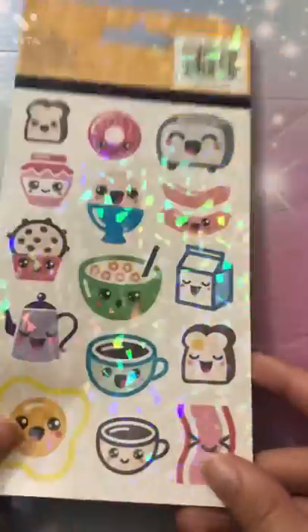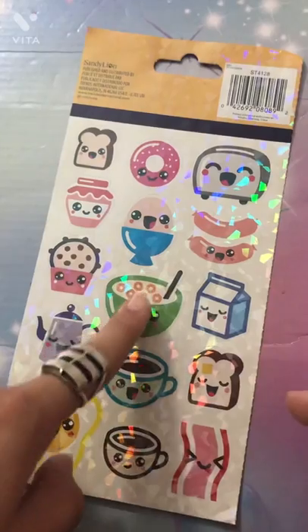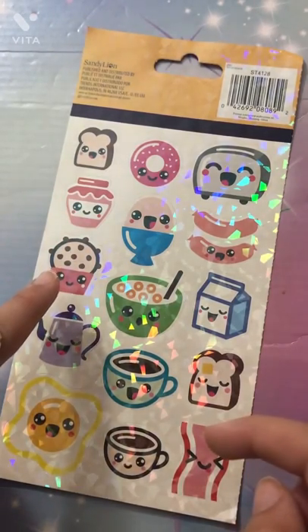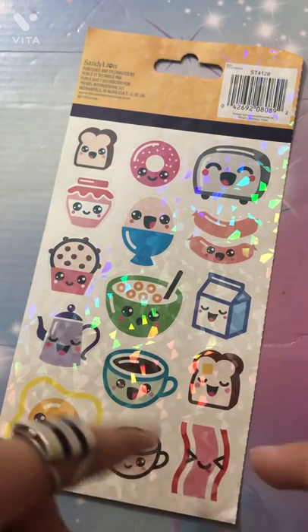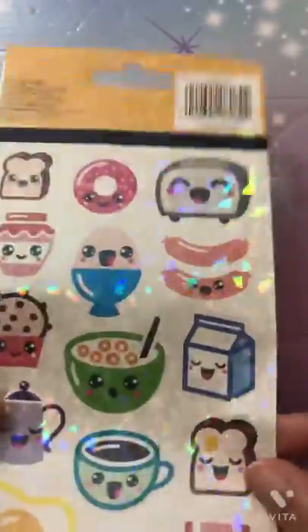Oh my god, look at the shine! Here we have an egg, cereal, a milk carton, a sausage, a toaster, bread, jam, a cookie, a question mark, a pot, another egg, two mugs, bacon, bread, and a donut — don't forget the donut! I just love the shine — even the tag has shine. The attention to detail on these stickers is amazing. These are personal favorites.